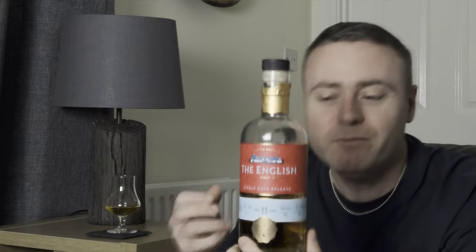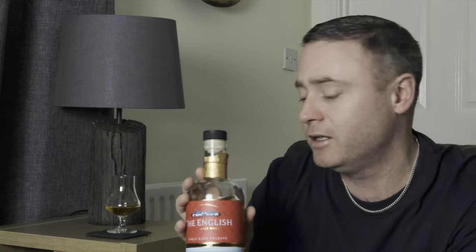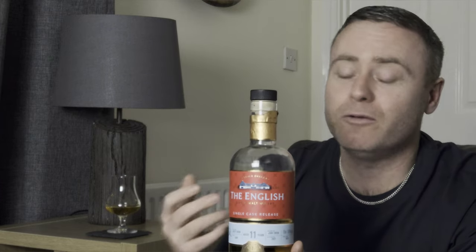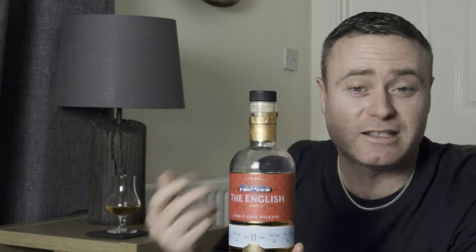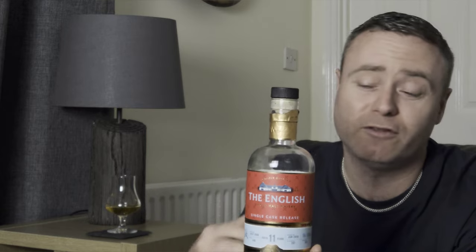This is the English St. George's Distillery from Norfolk — the English Whiskey Company. It was called the St. George's Distillery, but I believe there was another company in America called St. George's that kicked up a fuss, so they changed their name to the English Whiskey Company. They're producing some fantastic whiskey. A lot of people don't know this distillery exists, but they're now flourishing on the market and everything I've tried from them is superb.